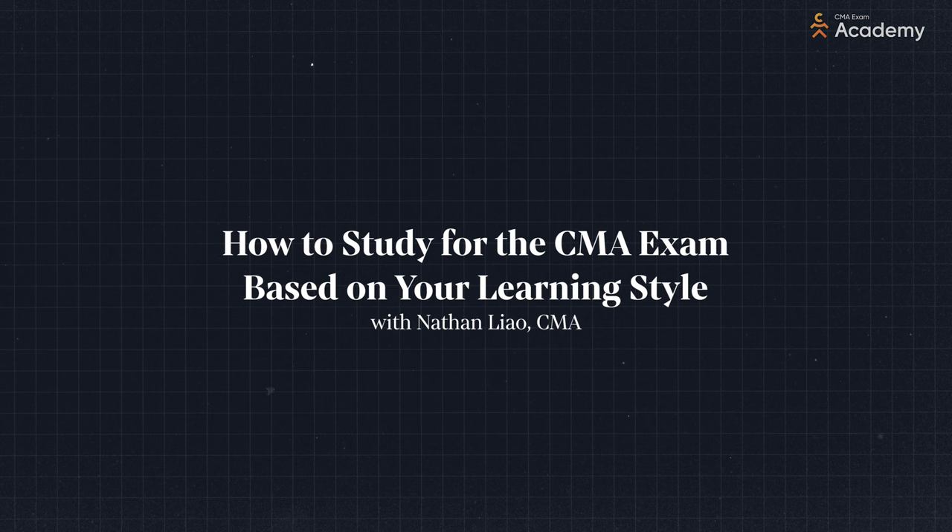When you buy a CMA study course, you may think you have to approach it a certain way. But if you dedicate most of your time to study strategies that aren't right for you, you'll end up wasting a lot of time. Believe me, because I've been in your shoes.